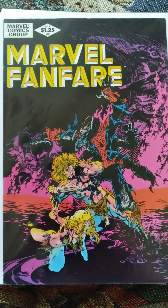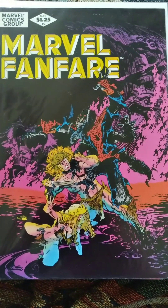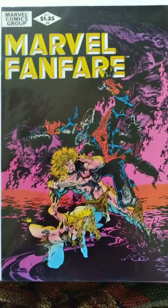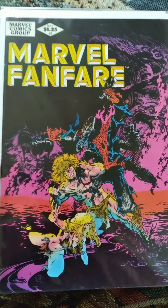Next up I have Marvel Fanfare number 2. I think I got this one for a dollar too. This looks really cool — I love the artwork on this, and all the Marvel Fanfare stuff that I've checked out before was really cool. I had one or two of them at least, so I was very happy to get this one. Very beautiful cover art.